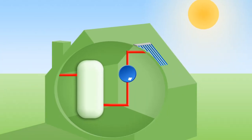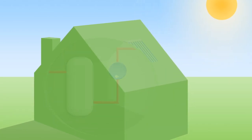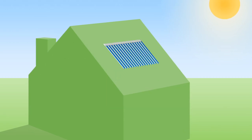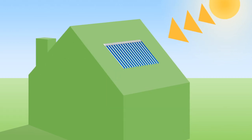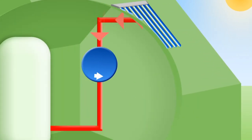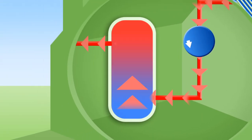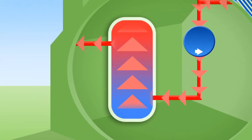A solar thermal water heating system consists of three main parts. Now let's take a look at the process, step by step. An evacuated solar collector is fitted to the roof to absorb the sun's heat and transfer it to the fluid in the solar circuit pipes. The solar circuit transports the hot fluid from the collectors to the hot water cylinder. The hot water cylinder receives the hot fluid and transfers the heat to the domestic hot water supply.